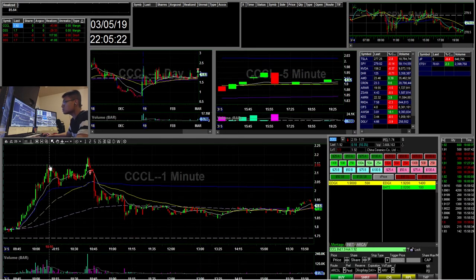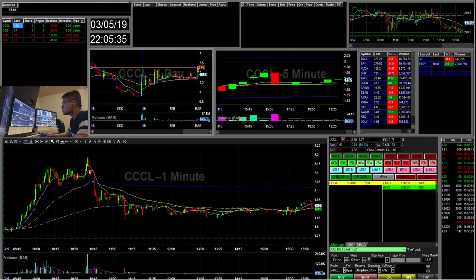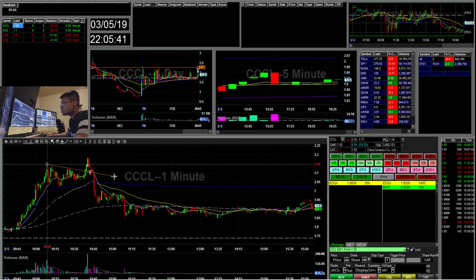Another trade I did was CCL. The daily kind of looks okay but it has a lot of wick resistance around the $2 area. This is a China play as well — there are a lot of China stocks coming up. What I saw here was this flag break, and it was kind of breaking high of day.